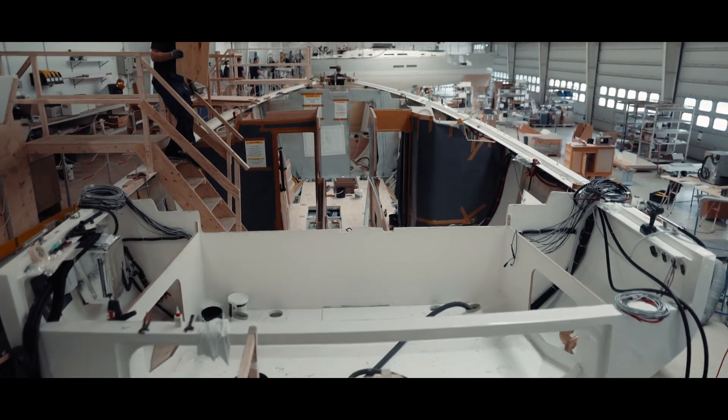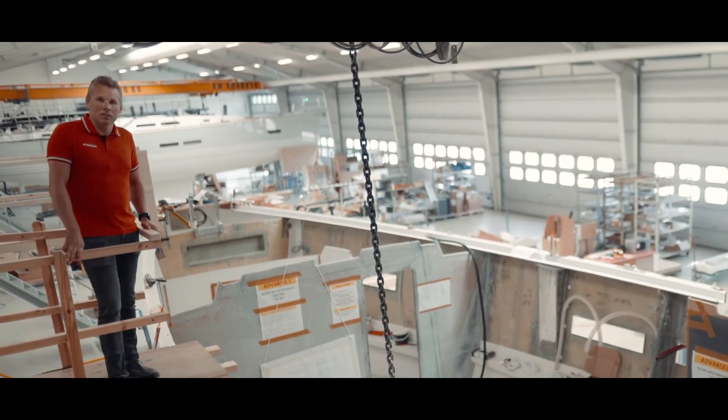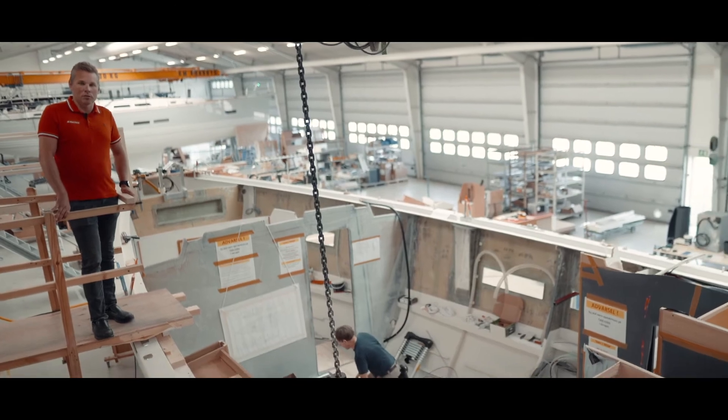All the installations below the floorboards have now found their way into the boat, and the next step in the process is that the interior modules are being installed.